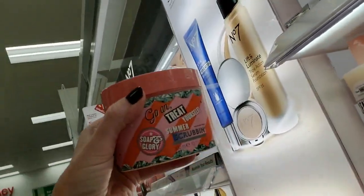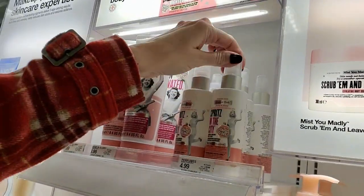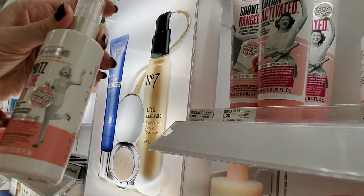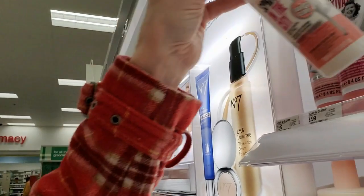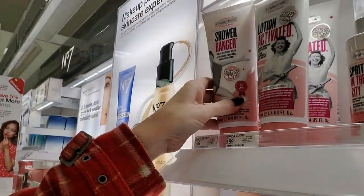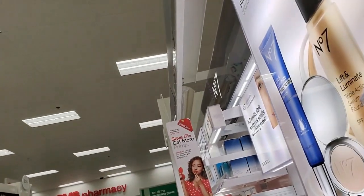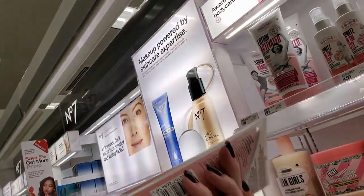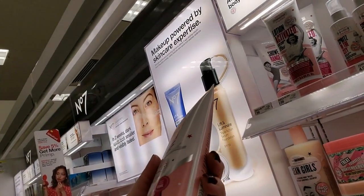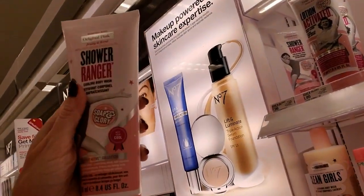This is Soap and Glory — they have some really snazzy items here. Spritz in the City — an instant cooling body spray in original pink. Shower Ranger — this is a cooling body wash. It has chamomile in it — cucumber and chamomile extracts to keep you feeling fresh, clean, and confident when things get active.